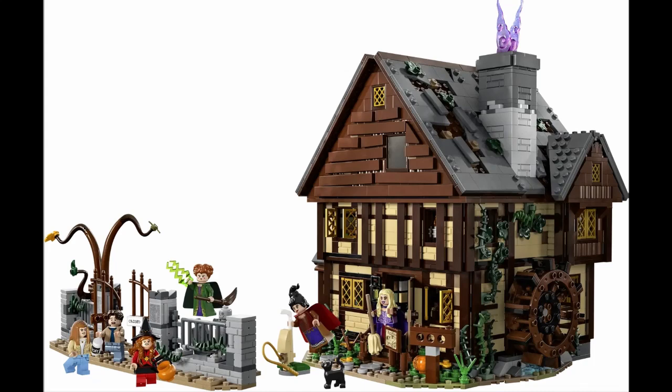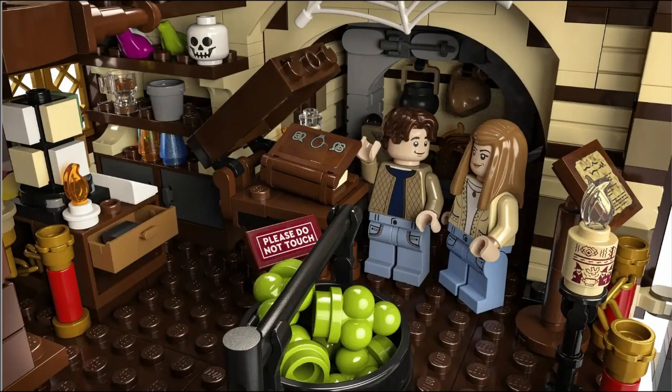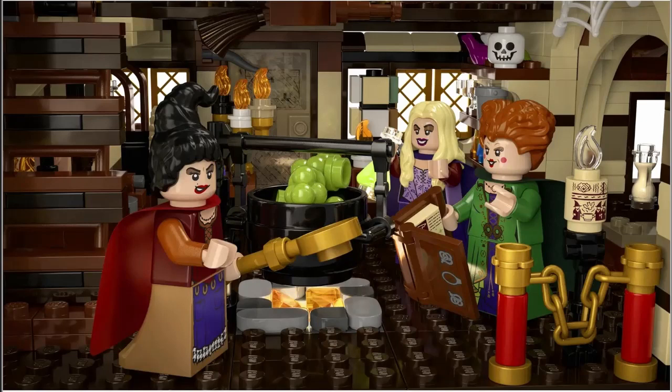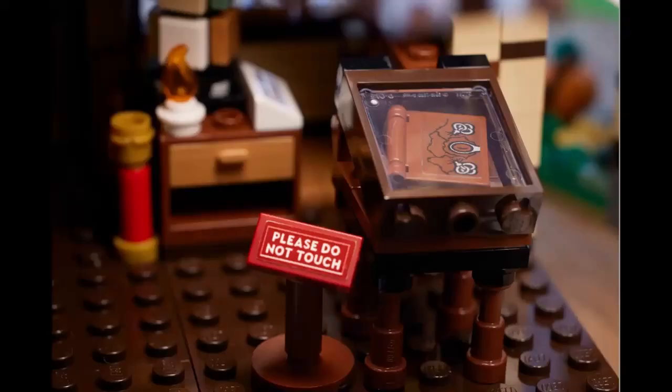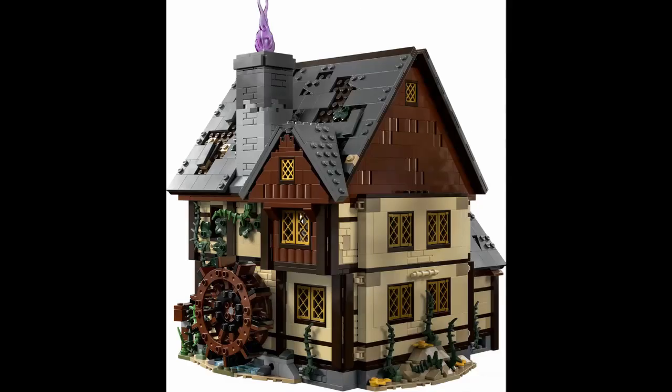This set captures the bewitching joy of the classic Disney film Hocus Pocus. The cottage can be opened in multiple ways for easy viewing of interior details including the museum gift shop, cold room with a Lego light brick to illuminate the fire underneath, book of spells and the witch's bat-infested bedroom. Parts of the house can be detached, such as the side room where Danny Denison was captured by the witches, and the water wheel can also be turned outside to make pink smoke puff out from the chimney.